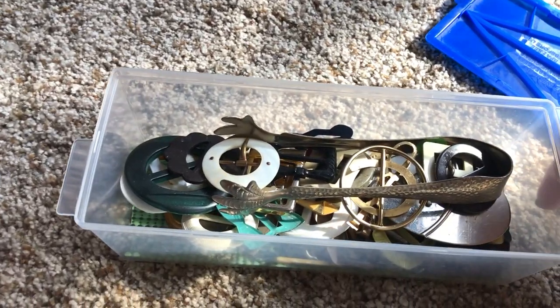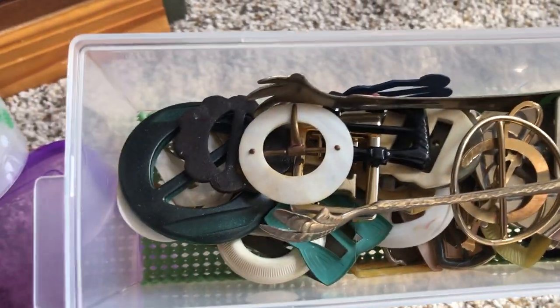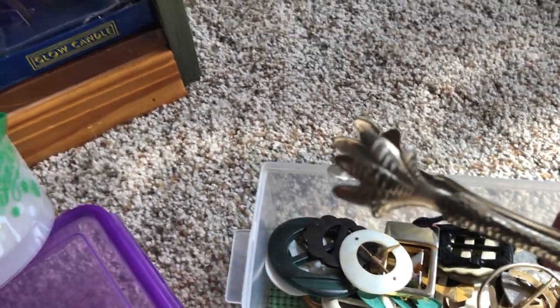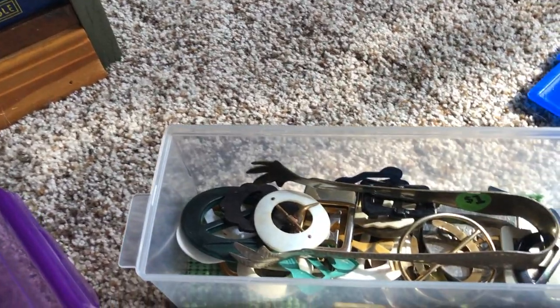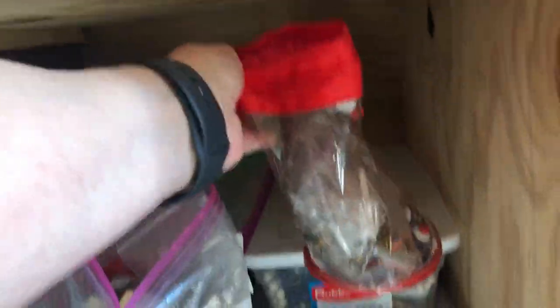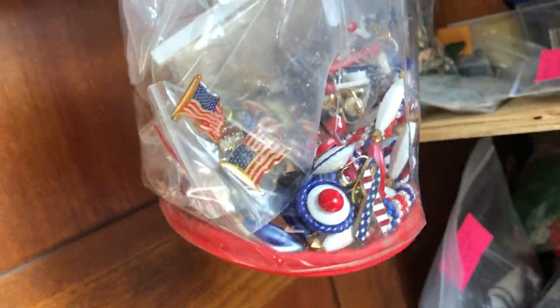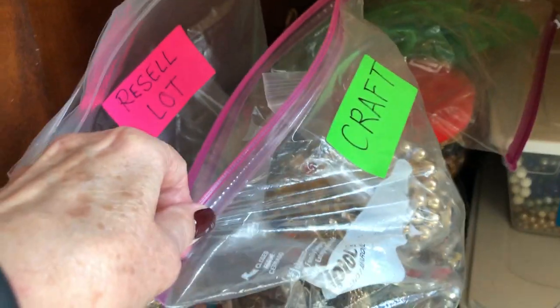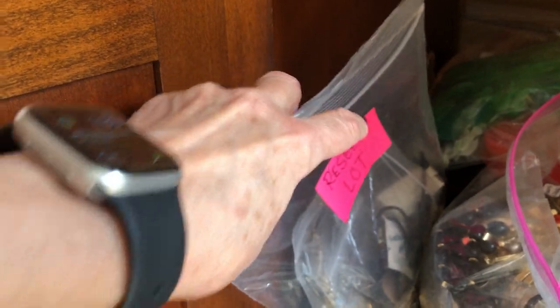Down in the bottom here is just a mishmash of things. These are all vintage belt buckles that I was going to list but haven't yet. It's just basically storage. And here is all my patriotic jewelry — it's probably not all of it, but some of it in this little pouch. All patriotic stuff.